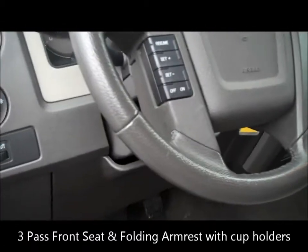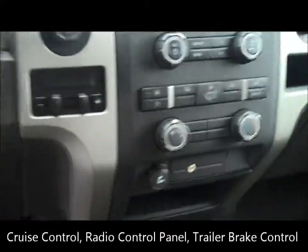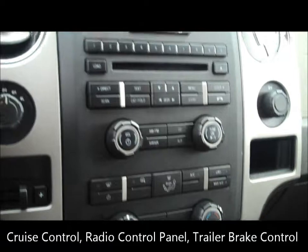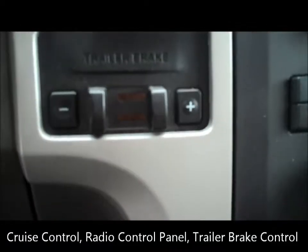As you come around, you have your cruise control on your steering wheel and all your radio controls. It does come with a CD changer. That's your trailer brake controller.